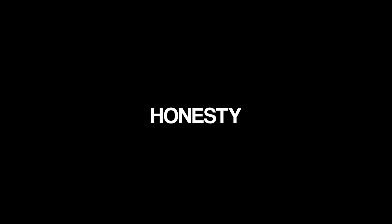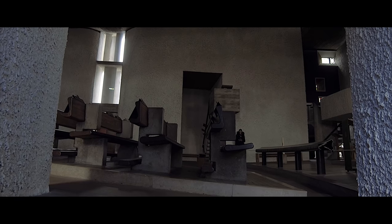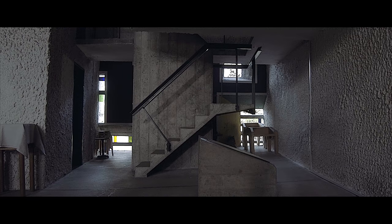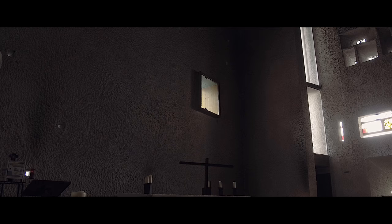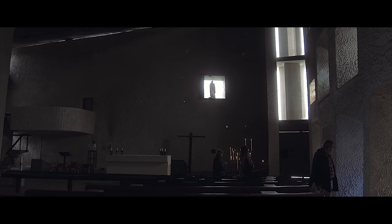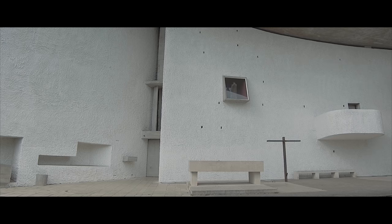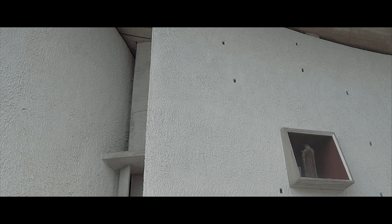I believe one of the qualities of the building is the honesty that it shows in its construction and details. It is a very simple building with modest materials and solutions. The floor follows the slope of the site towards the main altar, and has very simple furniture and no decorations. The only religious image in the building is the Madonna and the child in the east wall, behind the main altar. This sculpture also serves the outside altar during open-air ceremonies.